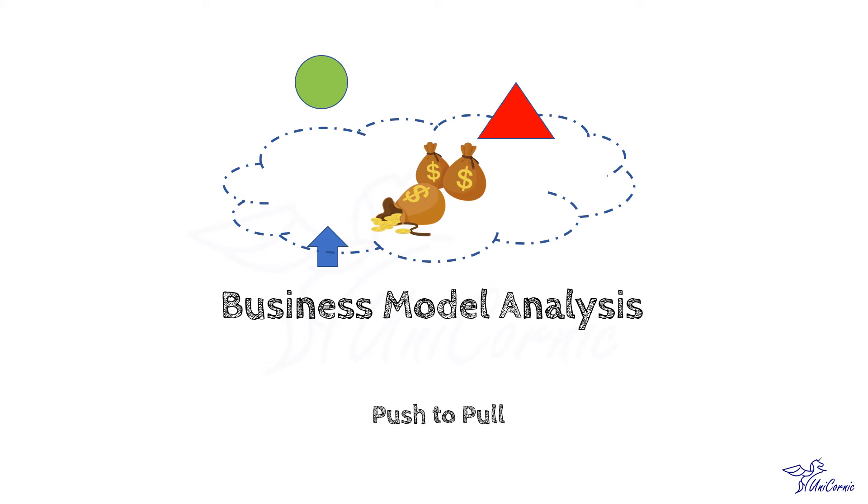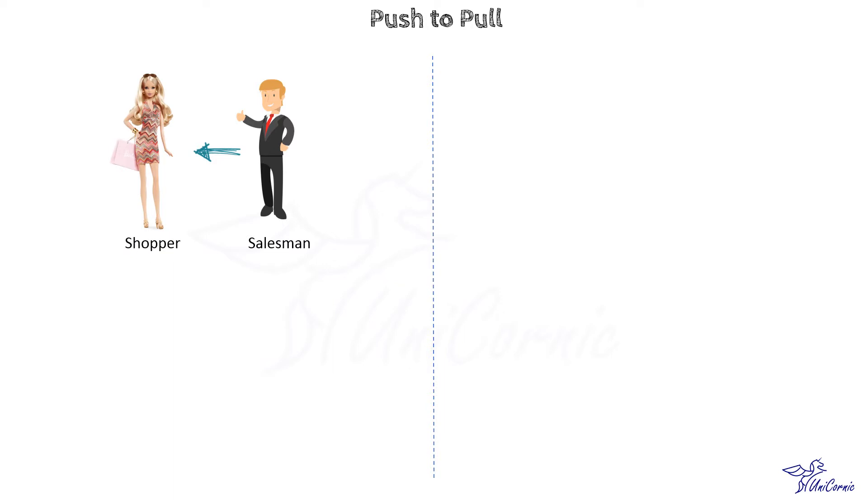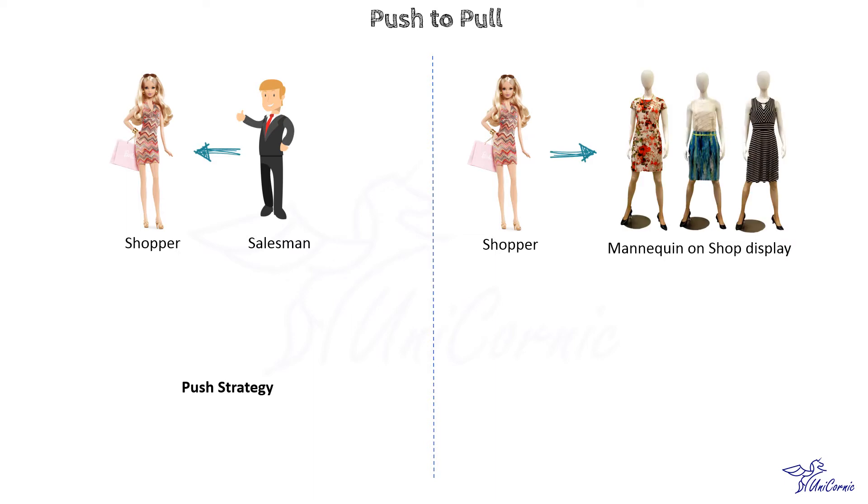When you go to a local market to buy a product, you will find the salesperson calling you out to check his collection. This salesperson is following a push strategy. Whereas, if you walk around a mall, look at a beautiful dress displayed and decide to check out its price and fitting, you are trapped by a pull strategy. In short, a push strategy is to push a product to a customer, while a pull strategy pulls customers towards the product.